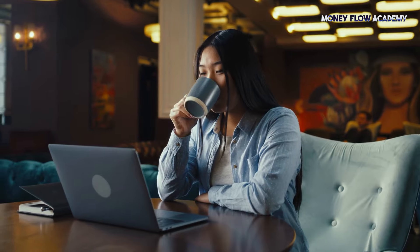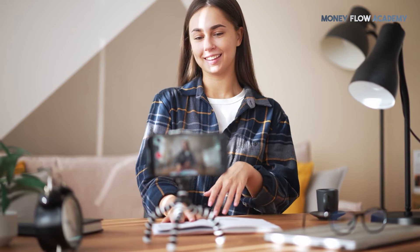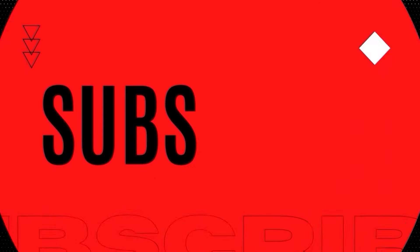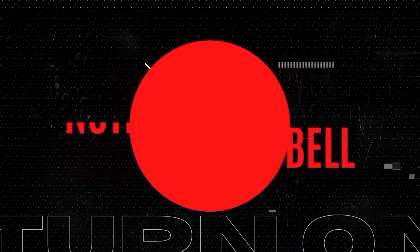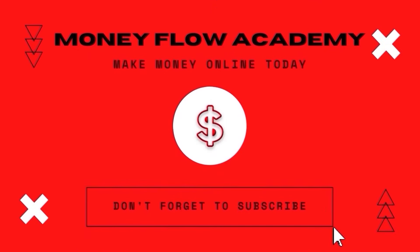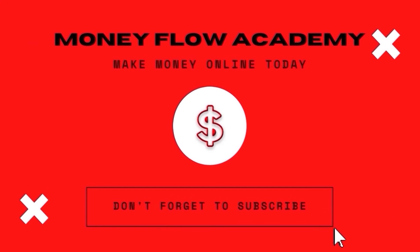And there you have it — three legit passive income apps that can help you earn over $170 a day without lifting a finger. Remember, you can start small and build up your earnings by combining these apps for maximum results. Which app are you most excited to try out first? Let me know in the comments below. Thanks for watching and happy earning. If you found this video useful, don't forget to give it a thumbs up and subscribe with notifications turned on so you don't miss out on any new content.